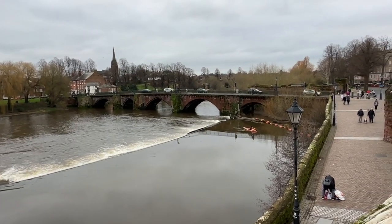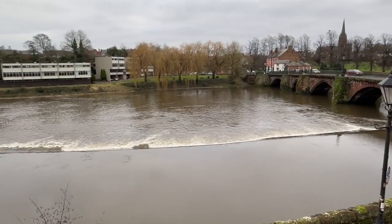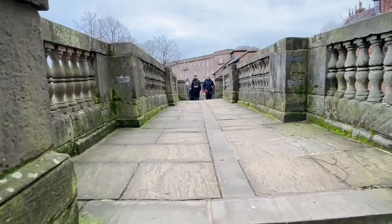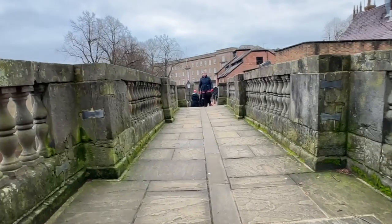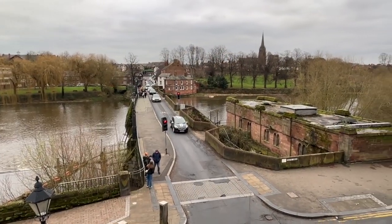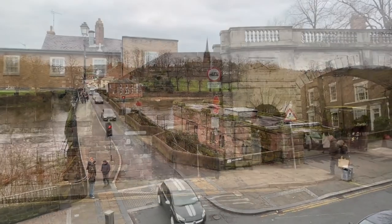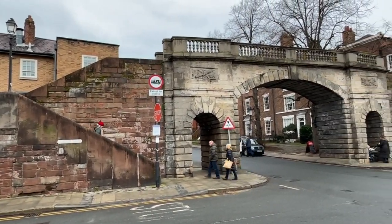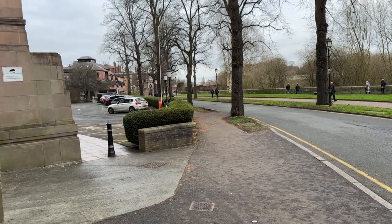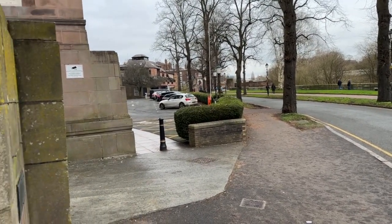The bridge has of course been rebuilt several times over the years, and the weir here was built by the Normans in 1092. Bridge Gate spans across the road from the old Dee Bridge. Leaving Bridge Gate, you have to walk along the road for a very short section before rejoining the walls.